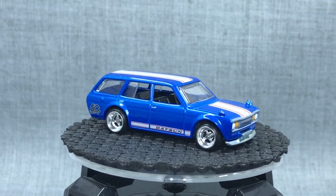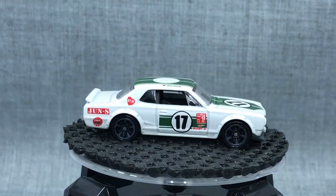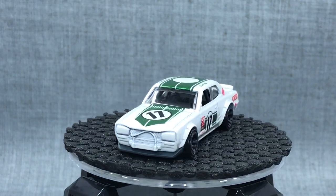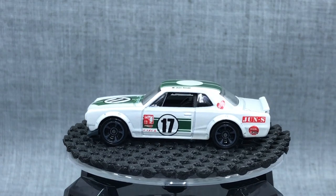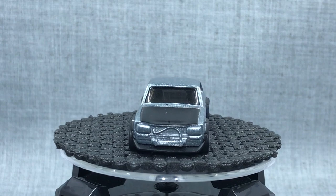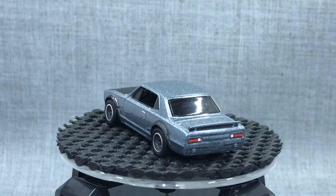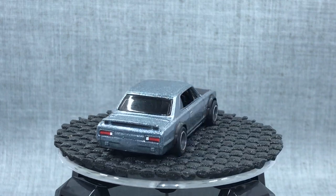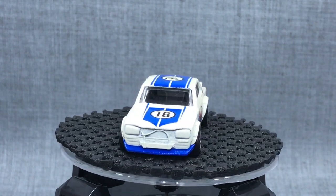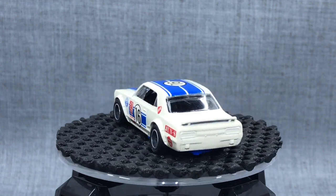Next is the Nissan Skyline HT 2000 GTX, more commonly known as the Hakosuka. Released in 2011 alongside the Ken Mary, just a couple of months apart. You can see Jun started with the AE86, pushed towards the Datsun 510, and then swung the doors wide open with a car that collectors were not familiar with, at least here in the United States at the time. It's hard to believe, even just seven years later, how much more popular these cars have become in mainstream car culture and among Hot Wheels collectors.